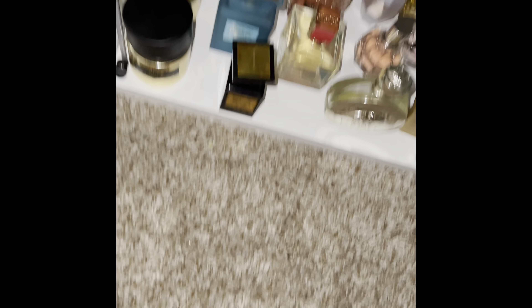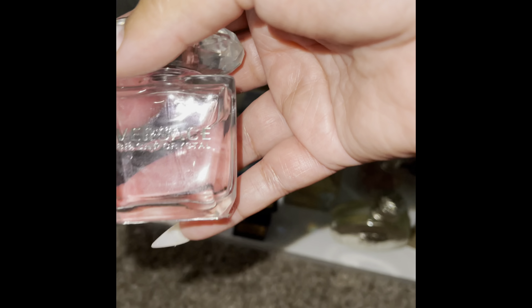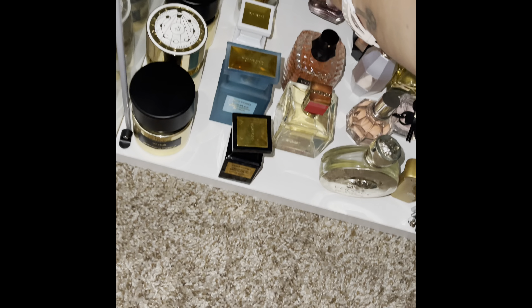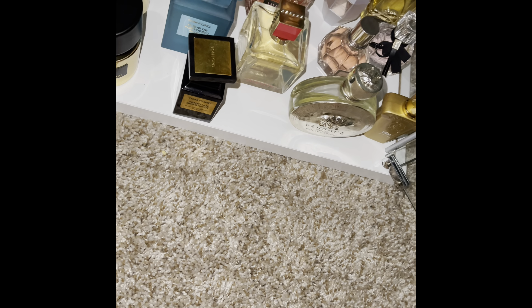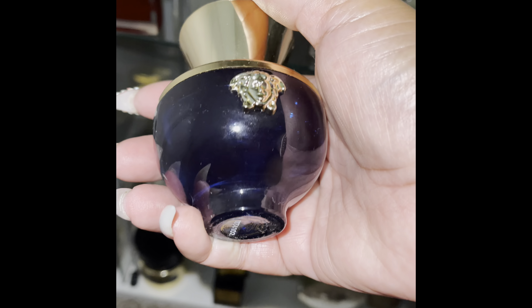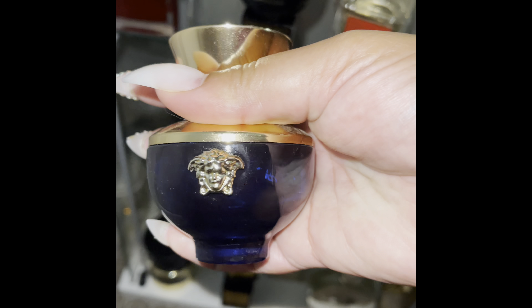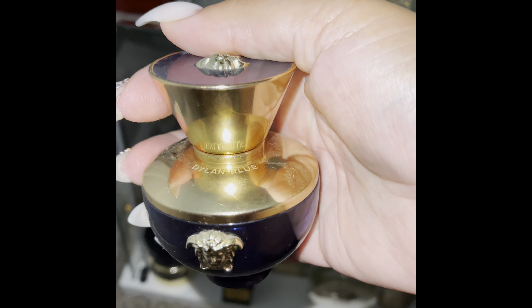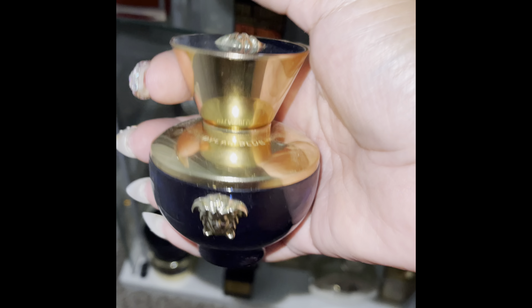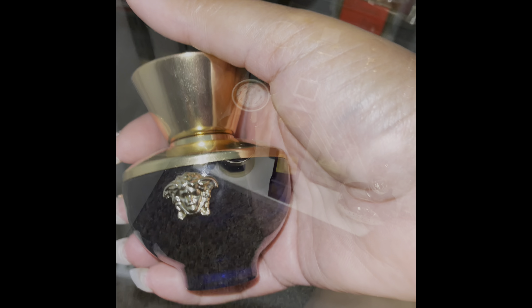This is Versace Bright Crystal — the only Versace crystal I own. I really don't wear it that much; maybe I need to revisit it. And this — Dylan Blue. Love Dylan Blue. I really want to get my hands on the Dylan Turquoise — I've smelled it and it's really nice.